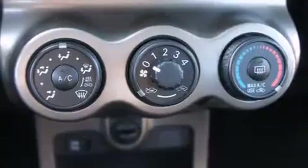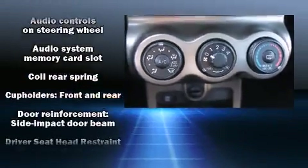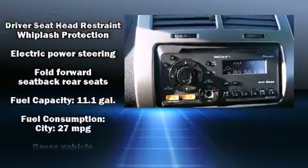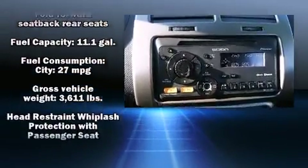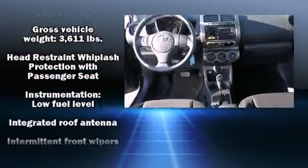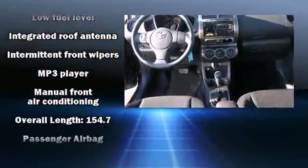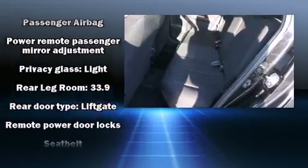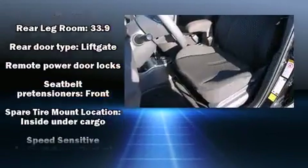Steering wheel mounted audio controls and six well-positioned speakers are also included. Passengers are protected by various safety and security features, including head curtain airbags, a panic alarm, and ABS brakes. Various mechanical systems are monitored by electronic stability control, keeping you on your intended path.